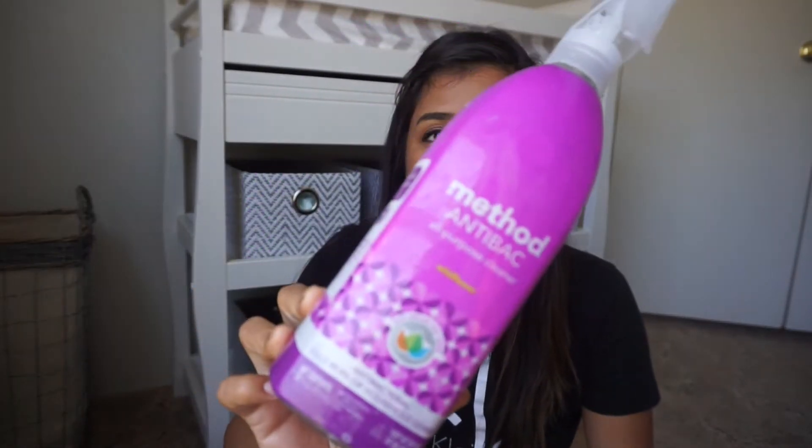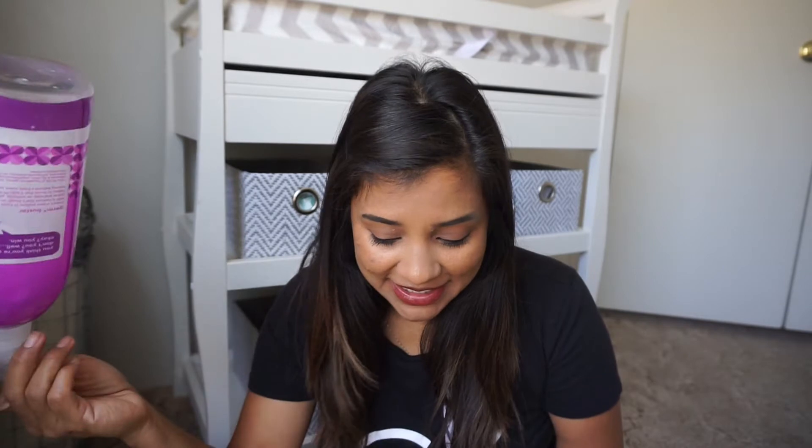Let's get the non-hair stuff out of the way. The first thing is the Method Antibacterial All-Purpose Cleaner. I had gotten a whole bunch of these — I think five — at Target. Got this one in Wildflower. Now, I can't smell if you're new around here, so my daughter actually had to help me pick out the scents. I can't tell you how this smells, but I liked how it cleaned.